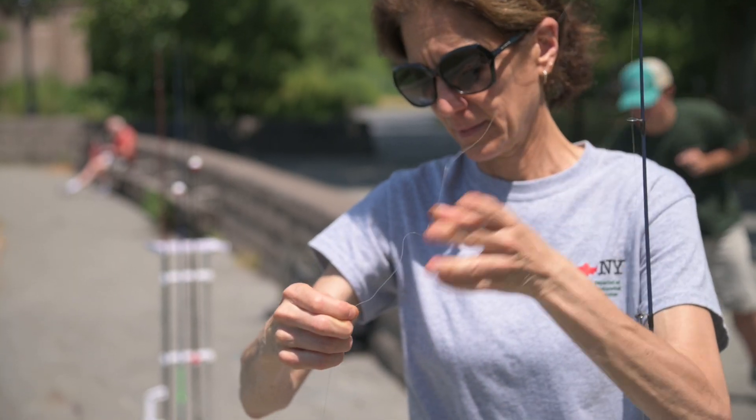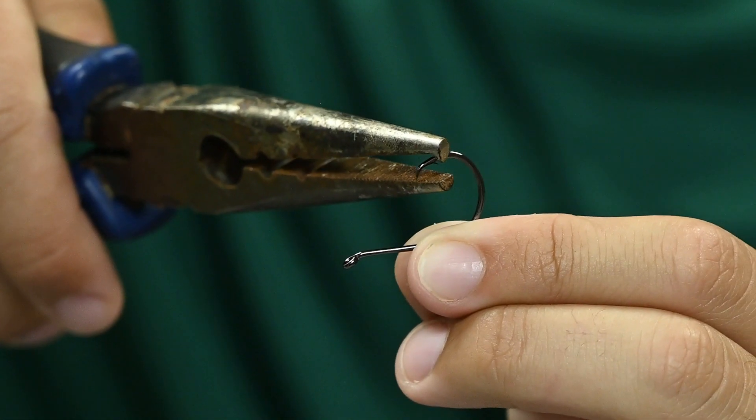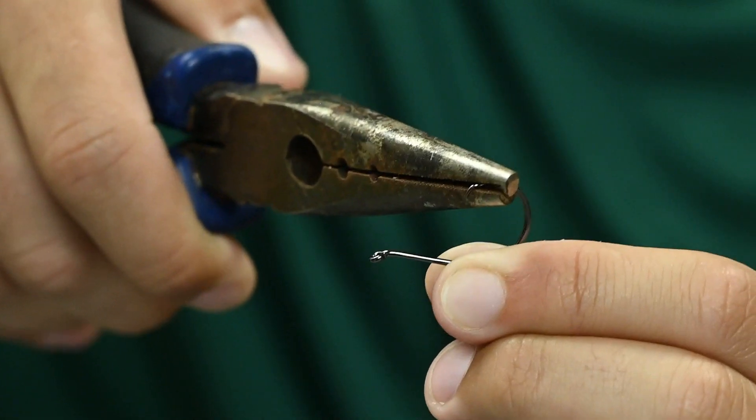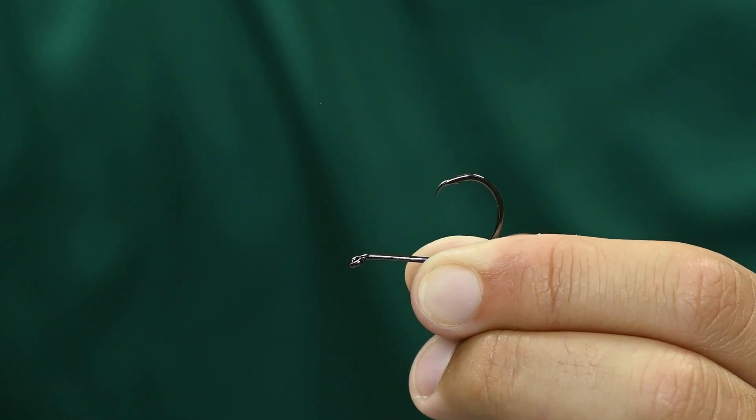Inspect your gear often to avoid unwanted breaks. Use circle hooks to minimize hook ingestion and tamp down barbs so hooks are more easily removed. Remember, barbless hooks are required for freshwater fishing in New York City.